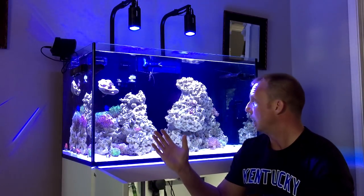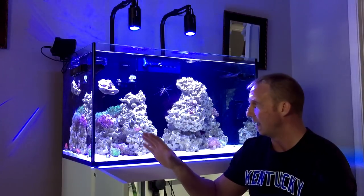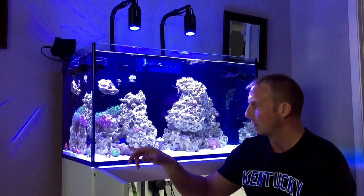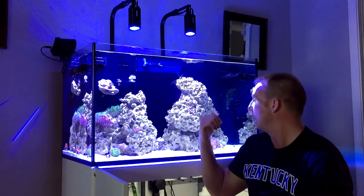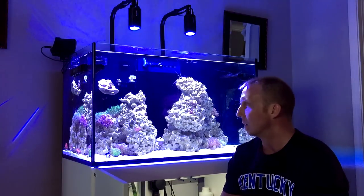The corals on this side of the tank are mainly the torches and hammers — what you would call a euphyllia garden. I have an acan colony and a scoli that I've moved over on this side, and on the other side the rose bubble tip anemone is still doing alright along with a couple SPS frags and a bird's nest.